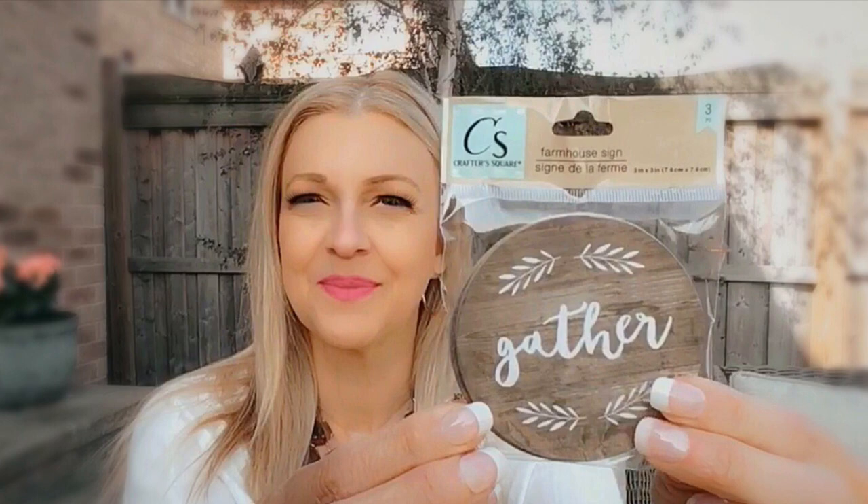Hi everybody, it's Cora from The Decorating Housewife. It's so good to see you. I hope everybody had a happy Mother's Day. Today I have a Dollar Tree haul for you and a little bit of Dollarama, so stick around. This Dollar Tree haul consists mostly of craft stuff and I picked up some really cute things.